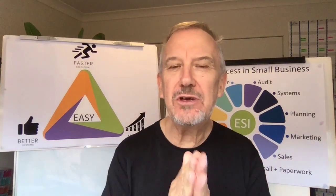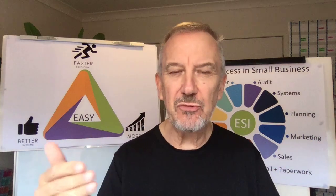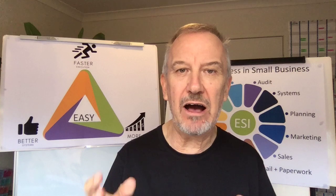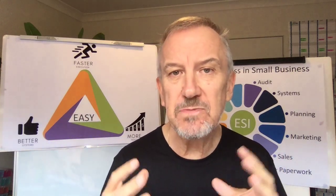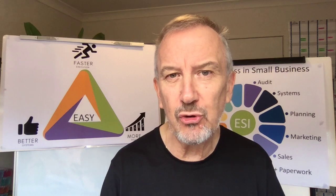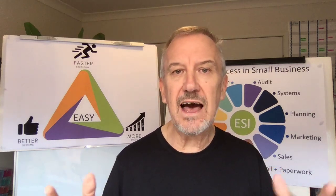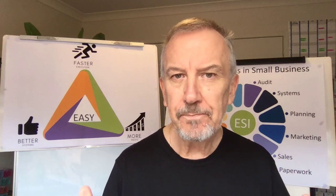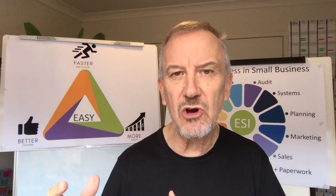What can you get done in an hour? As you get to be more productive, you're going to have spare time. So make a list of things you can get done in an hour. Is there a specific task that's going to take you an hour? Or are there specific tasks you can do in half an hour and you've got two of those? Or 15-minute tasks — you've got four of those. As you become more productive, you're going to free up some spare time.